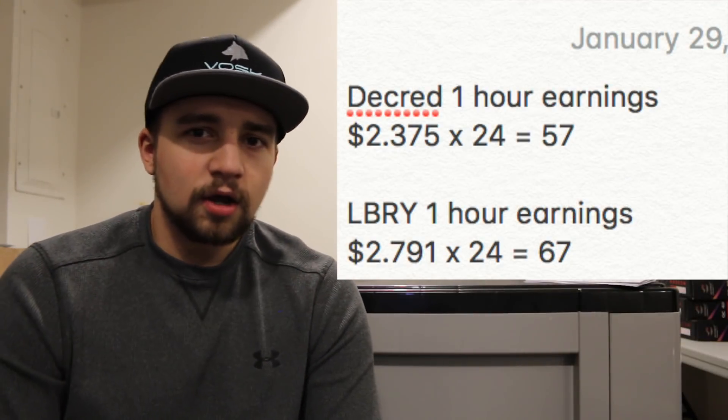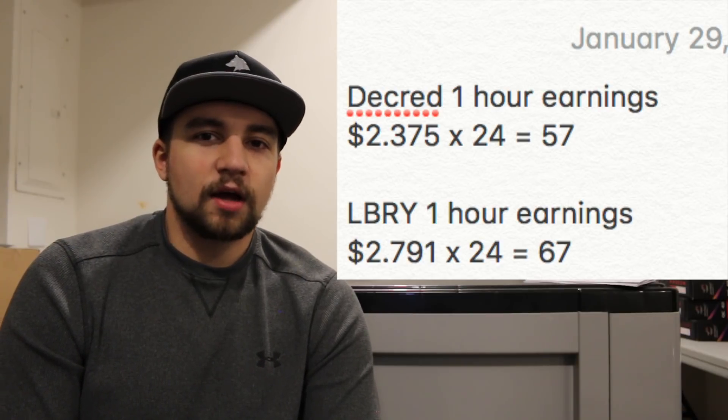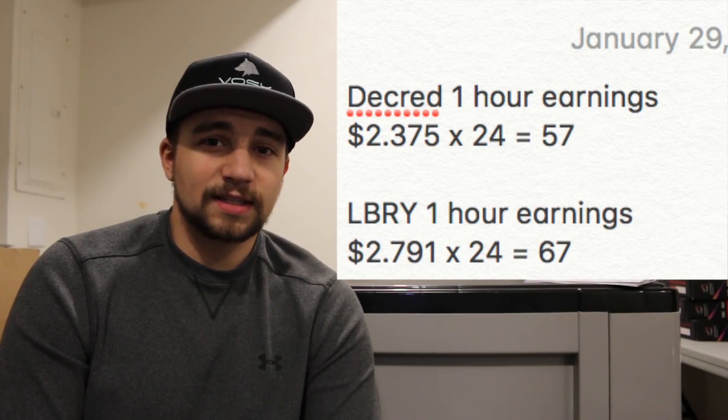Let's talk profitability. I was able to test two coins today — each mined for a little over an hour to get a true hourly reading. I mined Decred as well as LBRY. Decred earned $57 and LBRY earned $67. So on average, current day — it's around January 28th — this miner is doing about $60 a day right now.